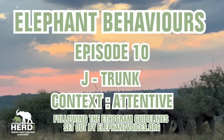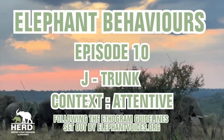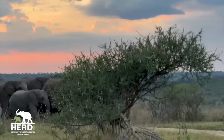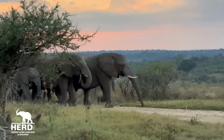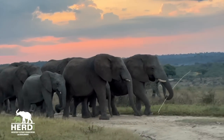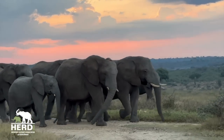Elephant trunks are truly fascinating. The team at Elephant Voices have referenced over 150 different behaviors that incorporate use of the trunk, whether it be tactile, visual, acoustic, chemical, or seismic in nature.